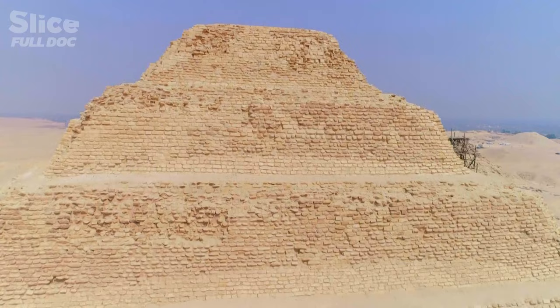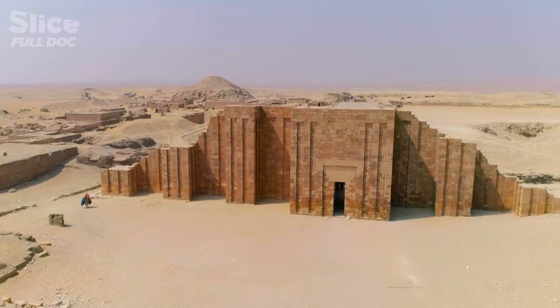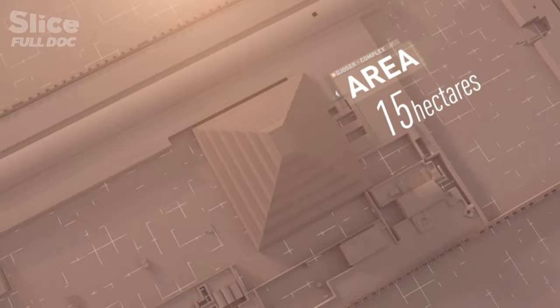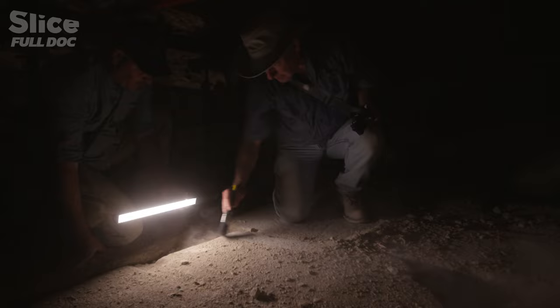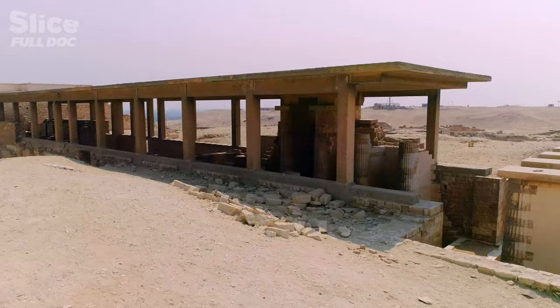It was an explosion of building in stone. Surrounded by a vast wall, the pyramid is at the center of an immense burial complex with kilometers of secret tunnels running beneath it. They were not only putting 15 hectares on the surface, they were also creating a whole netherworld below the step pyramid complex. To achieve this, a whole population was mobilized.